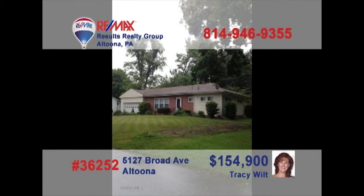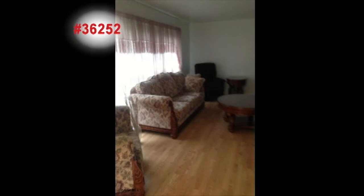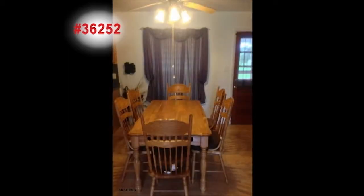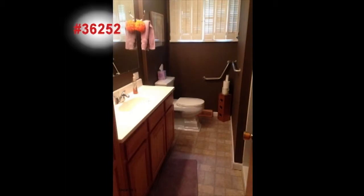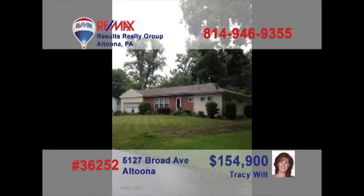Tracy Wilt presents this charming family home located in Altoona. Lounge in the comfy living room and watch TV with the family. You'll love the Eden kitchen with loads of counter space and cabinets. Nearby you'll find the dining room which offers space for large family meals. Household chores will be more convenient with the clean, dry laundry room. Even the bathrooms offer sparkling clean fixtures. Contact Tracy right away to learn more.